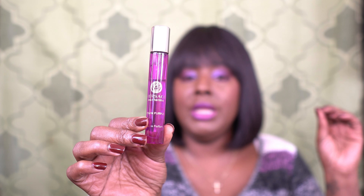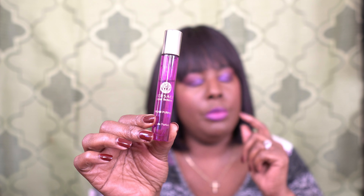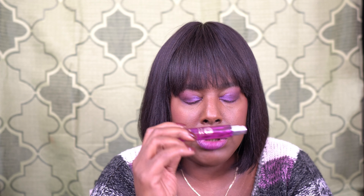Number one is Versace Dylan Purple, and I only have it in travel size, but I will be making another purchase because — oh, Jesus — this smells so, so good. It's a fruity floral. The notes include bitter orange, pear juice, cedarwood, and bergamot — it has a very citrusy smell. I love anything citrusy. It's sweet and citrusy, it feels layered — not too heavy, not too light, just the right balance. I went ahead and sprayed it because it's number one.